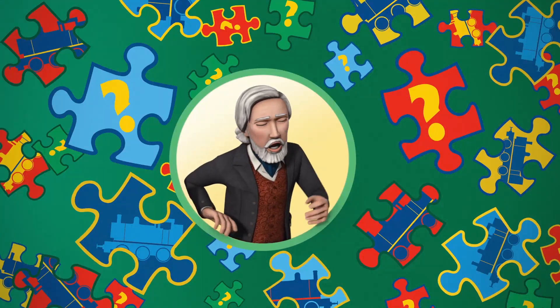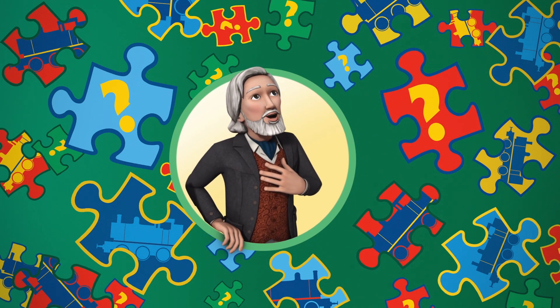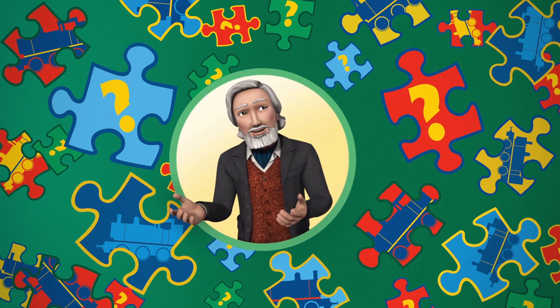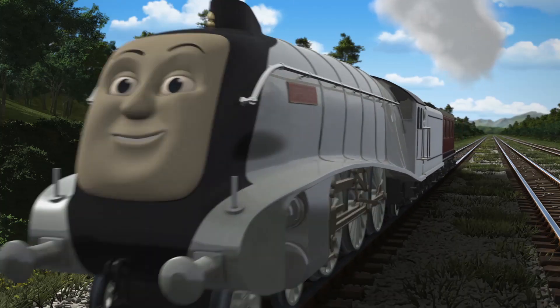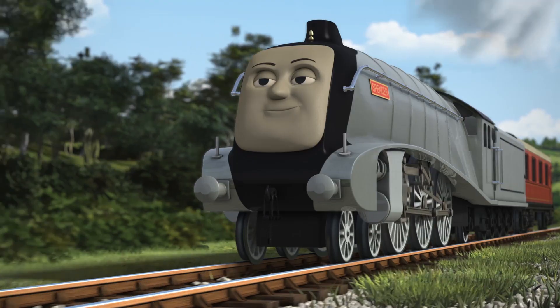Hello! The Earl of Sodor here. You know, Sodor is such an exciting place. There are so many wonderful things to see. But just how closely are you watching? Very closely, I hope, because I'll be asking questions about what you've seen.